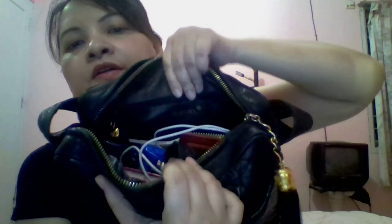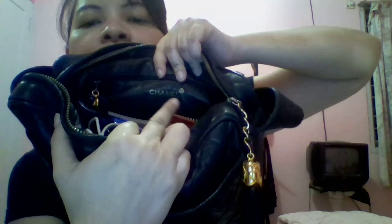And it has — as you can see — the name of the brand, Chanel, and it also has one zipper pocket here.